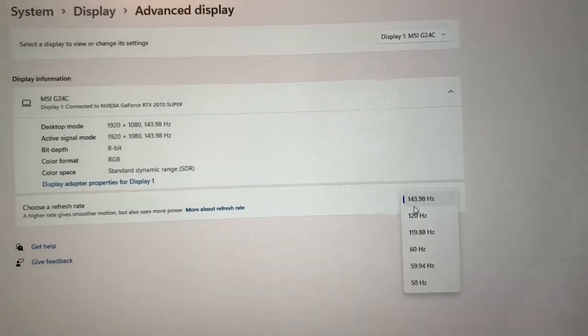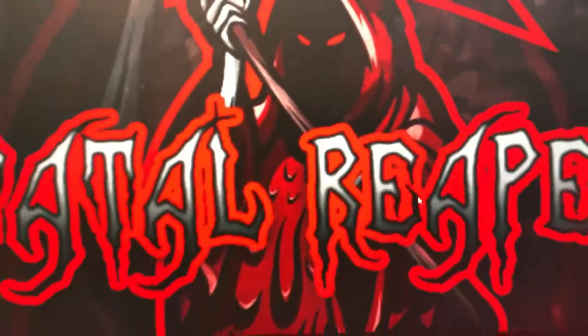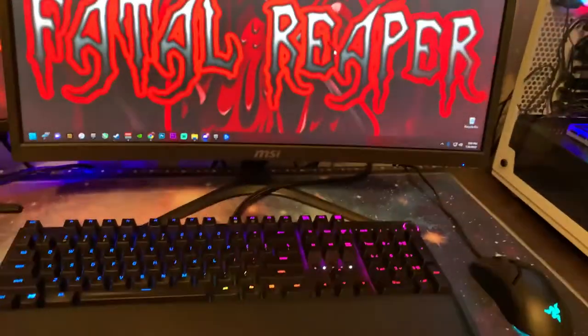What you're looking at here is the MSI G24C — link down in the description below if you guys want to check that out. This is the MSI monitor right here; this is my secondary monitor.